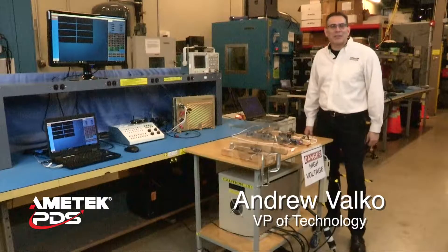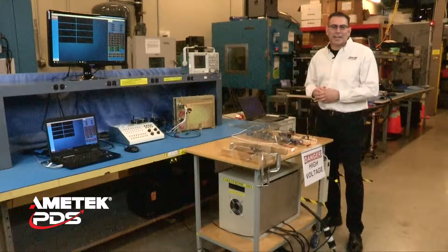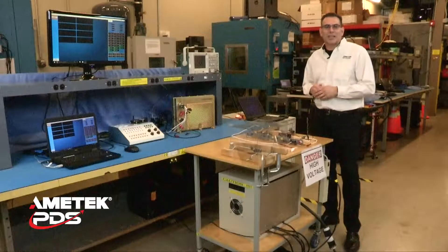Hi, Andrew Velko here and welcome to the PowerLabs of Amatec PDS. If you know anything about our business, we specialize in aerospace grade solid state power control and that includes wire protection.